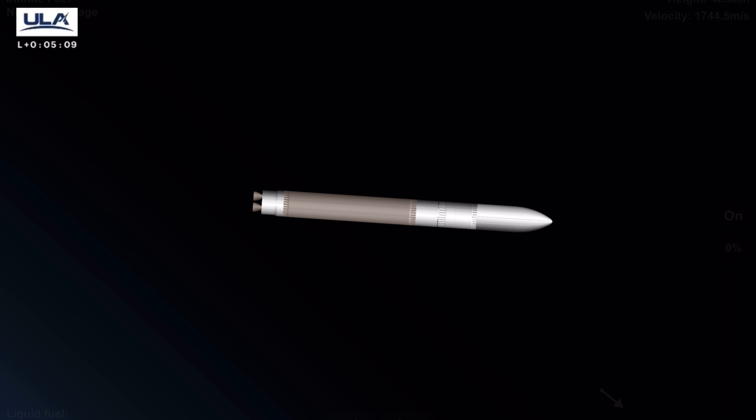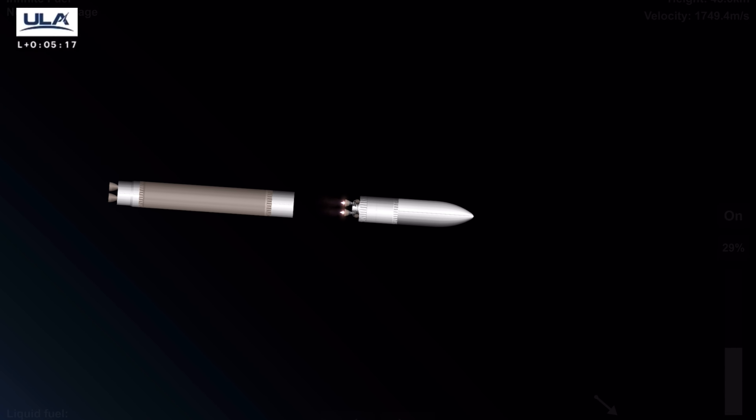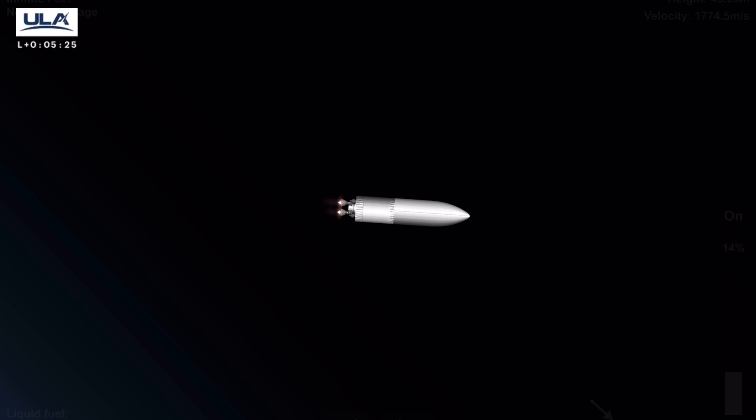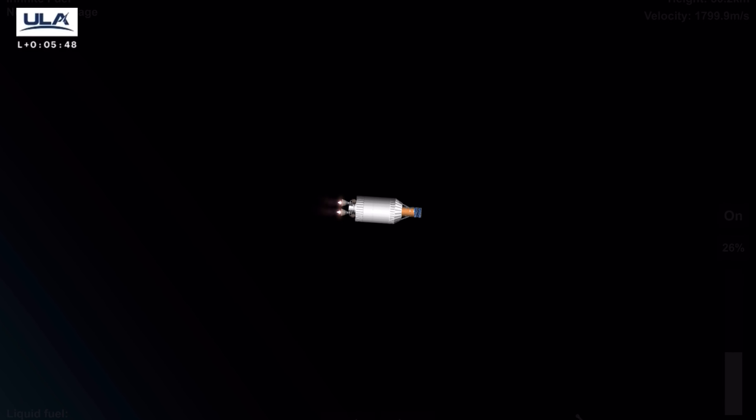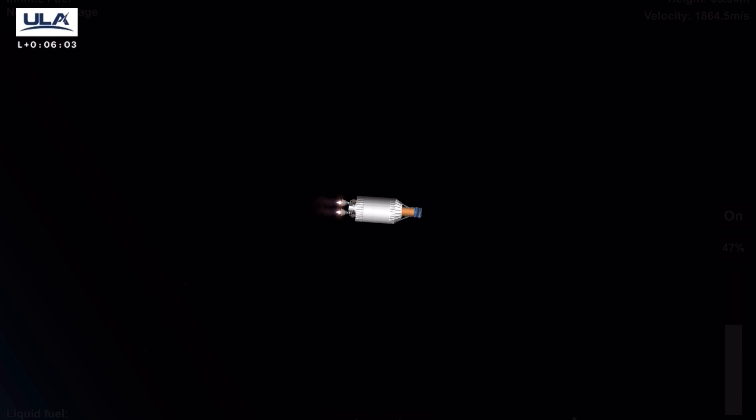We have Vulcan-Centaur separation — everything looking good. Coming up on the Centaur phase. Experiencing a bit of data loss here — we've recovered the data. Looks like Centaur engines are up and running normally, good steady state pressure. We've just jettisoned the payload fairing — two good brake wires. Good steady state operating levels on the Centaur engines, two good engines. We've gone to open loop control on Centaur PU.